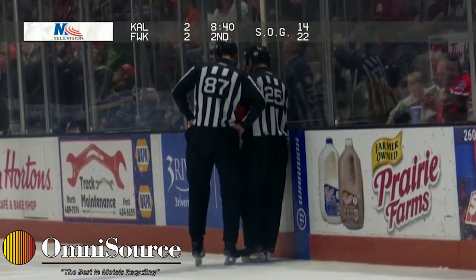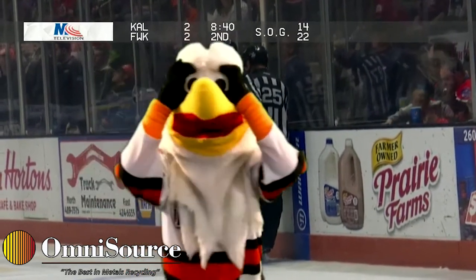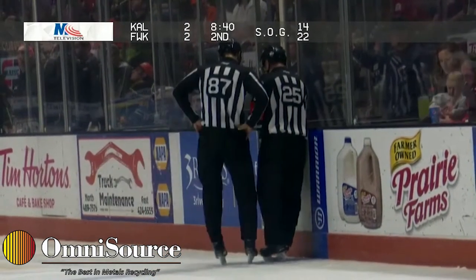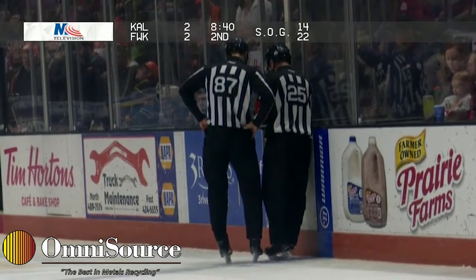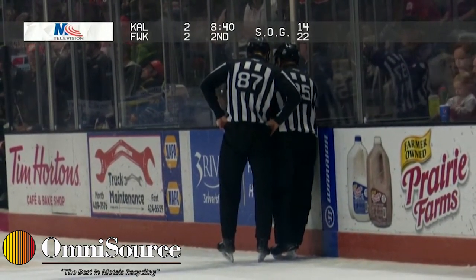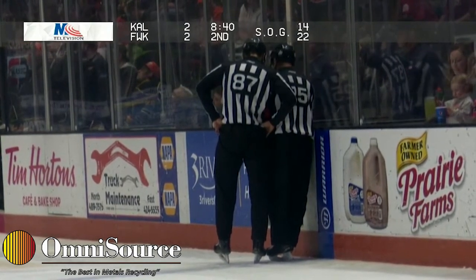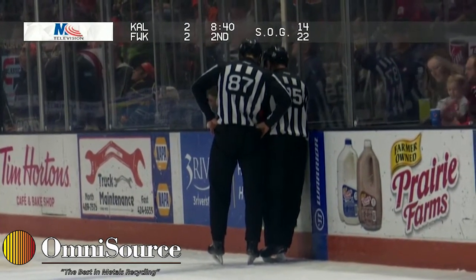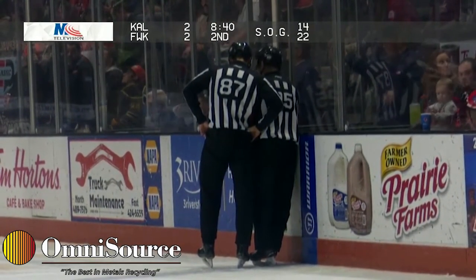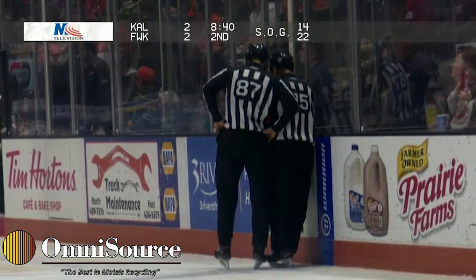Comets fans, if you follow the Comets on Twitter or Facebook, look for the Lancia Homes game recap after each game, then go to lanciahomes.com to start building your dream home today. The Comets are off tomorrow, a bit of a rest after two games in two nights. Kalamazoo is back in Kalamazoo, Toledo going in there — another big game for Kalamazoo in the playoff stretch. Indy are idle tonight.